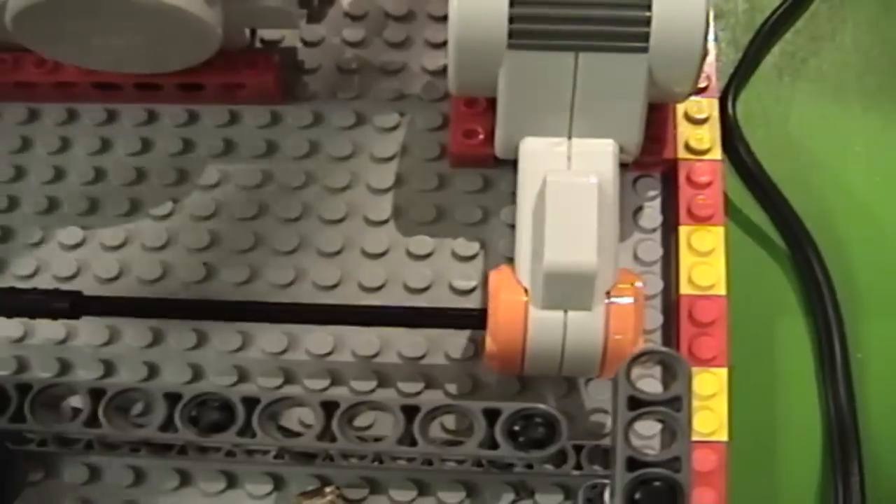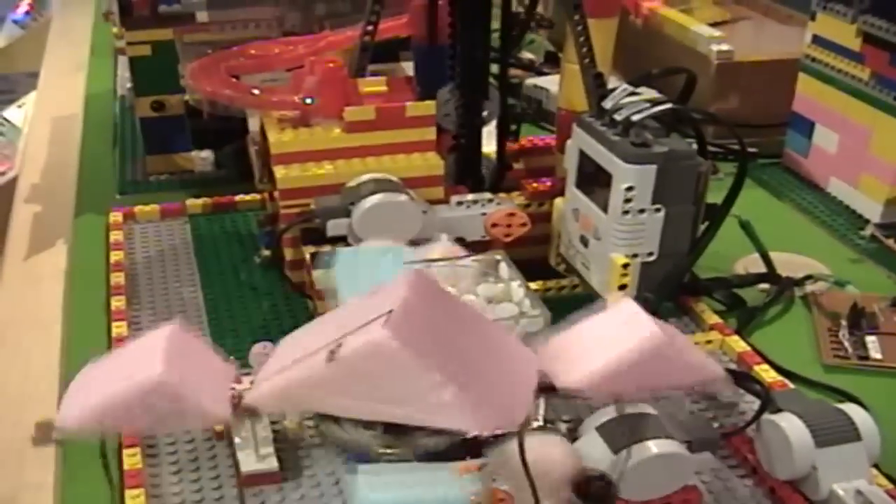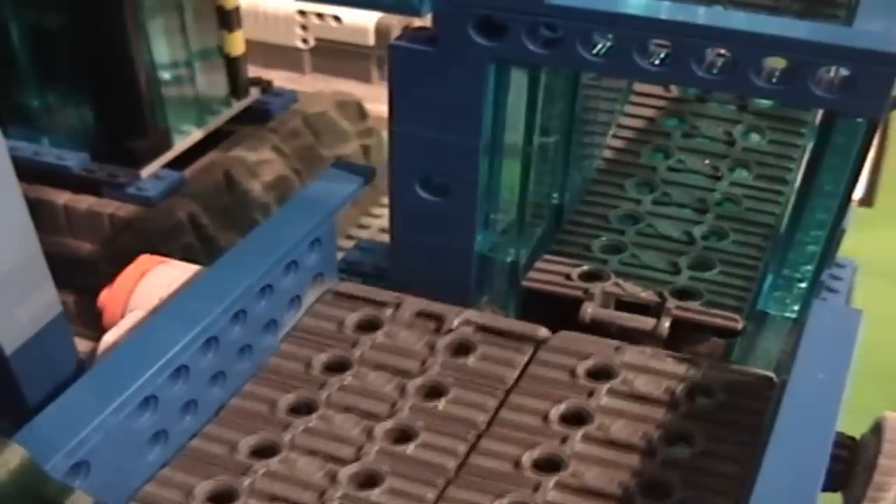A bunch of our teams got together and came up with six different contraptions that move balls around. When you push a button on the outside of the case, it turns on the motors which move the gears and push the balls around.